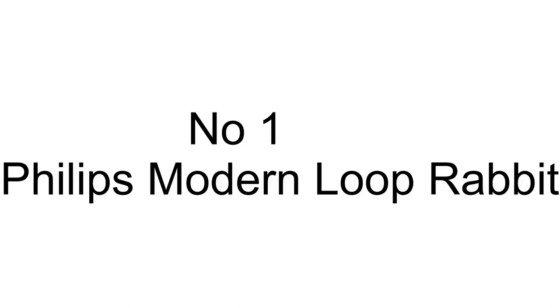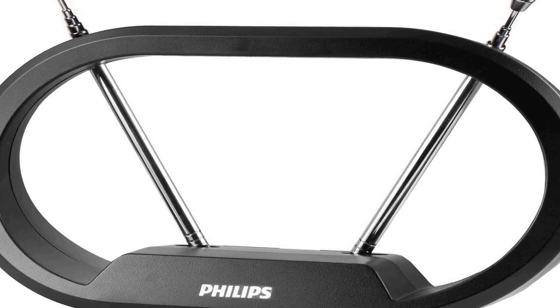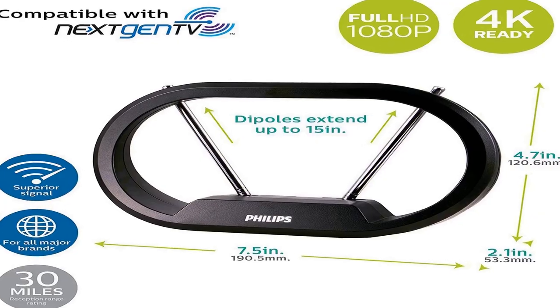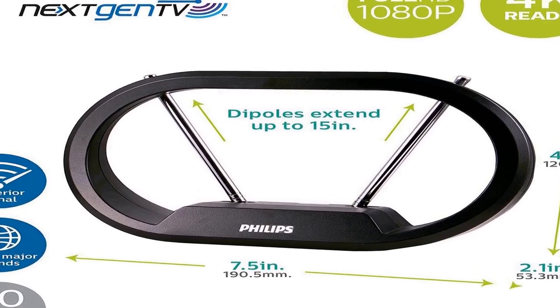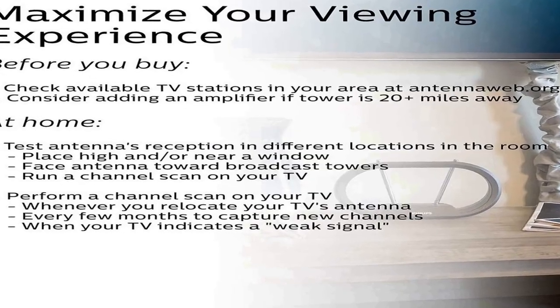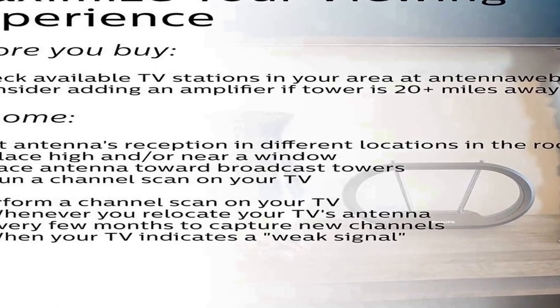The number one on the list comes with premium quality and an affordable price. Ditch expensive cable and satellite bills and continue viewing your favorite shows in full HD on channels such as ABC, NBC, CBS, PBS, Fox, and much more, with access to all current events, sitcoms, and sports programs without the monthly bill.